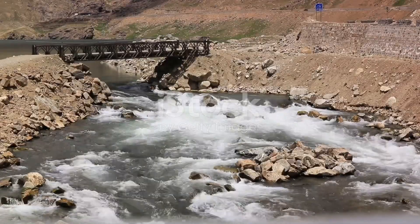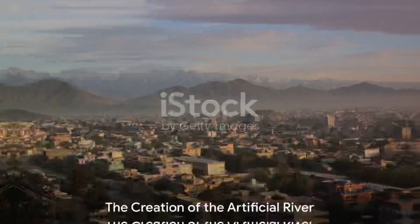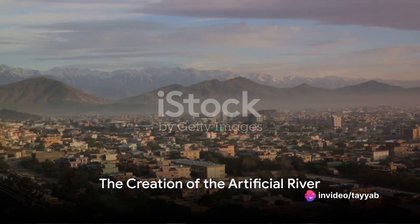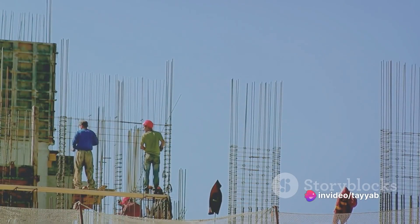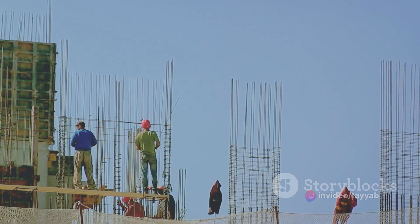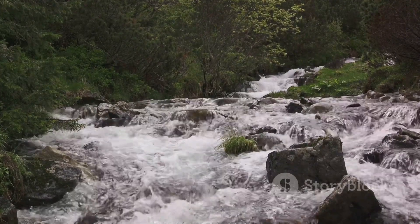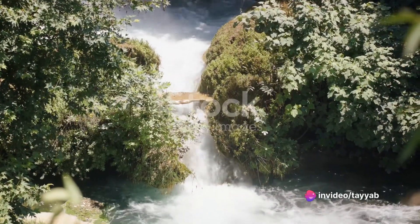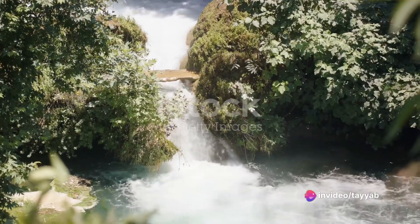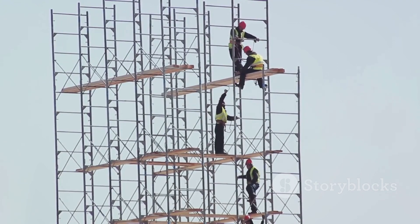The answer lies in the marvel of engineering known as Afghanistan's artificial river. This remarkable feat of engineering didn't happen overnight. It was a meticulous process, requiring extensive planning, vast resources, and an army of dedicated workers. The construction of the artificial river presented several challenges, from sourcing sufficient water to navigating the rugged Afghan terrain. Yet, with ingenuity and perseverance, these hurdles were overcome, turning a dream into reality.